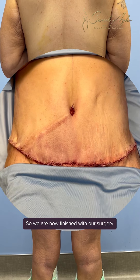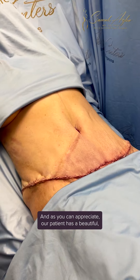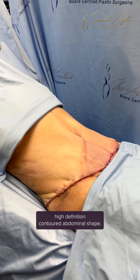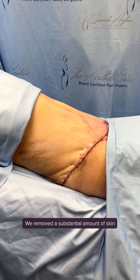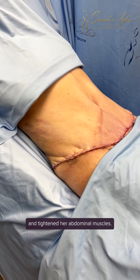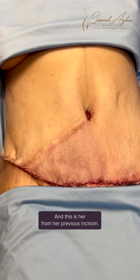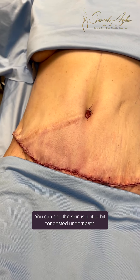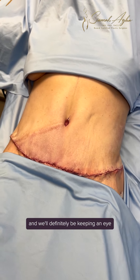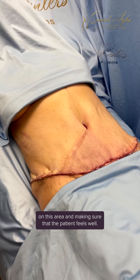We are now finished with our surgery. As you can appreciate, our patient now has a beautiful high-definition contoured abdominal shape. We removed a substantial amount of skin and fat, elevated her pubic area, and tightened her abdominal muscles. From her previous incision, you can see the skin is a little bit congested underneath, and we'll definitely be keeping an eye on this area to make sure the patient heals well.